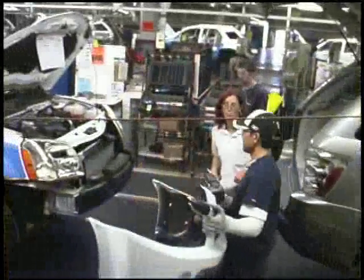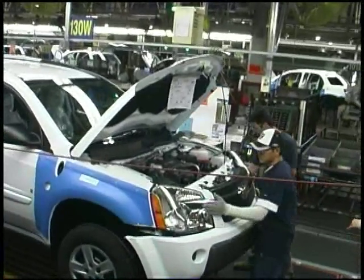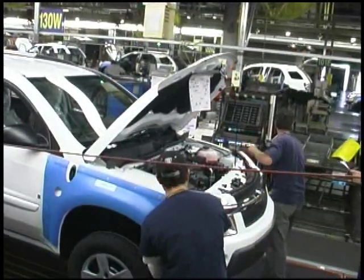The auto industry now is going into a lot faster changeovers. Gone are the days that you run a product line for 10 years even. In 3-5 years, you're doing major changes. Today, you have to be flexible. You don't want to be spending hundreds of thousands of dollars and then be stuck with nothing at the end of that product life.